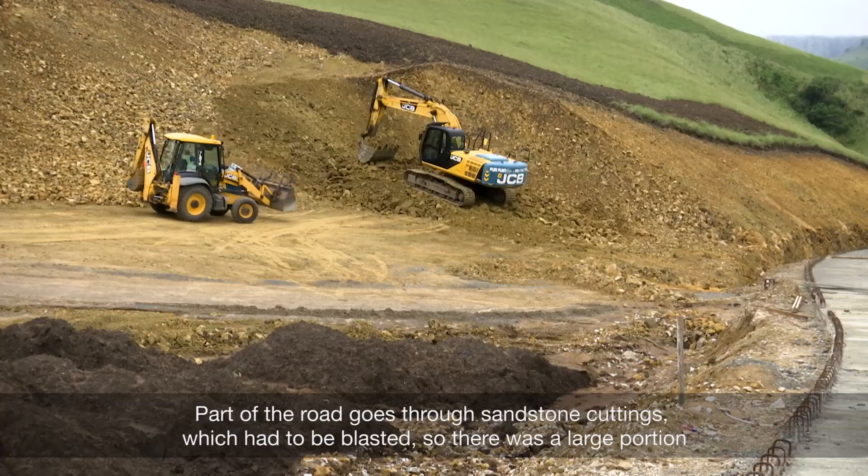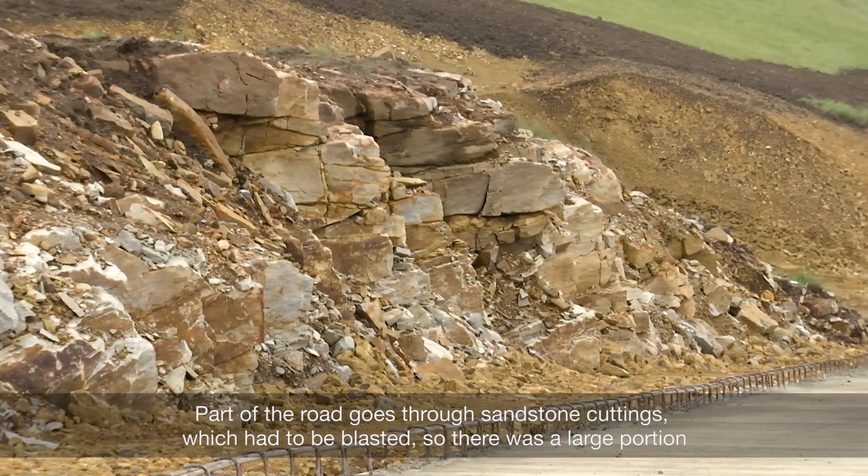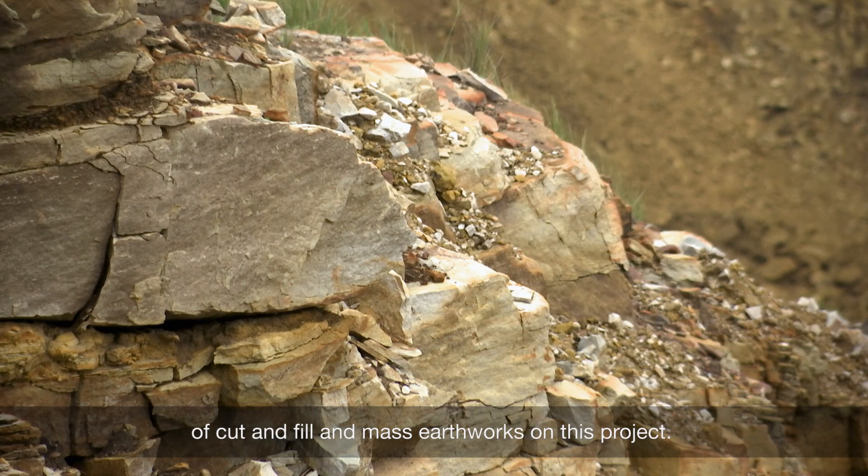Part of the road goes through sandstone cuttings which had to be blasted, so there was a large portion of cuts and fill and mass earthworks on this project.